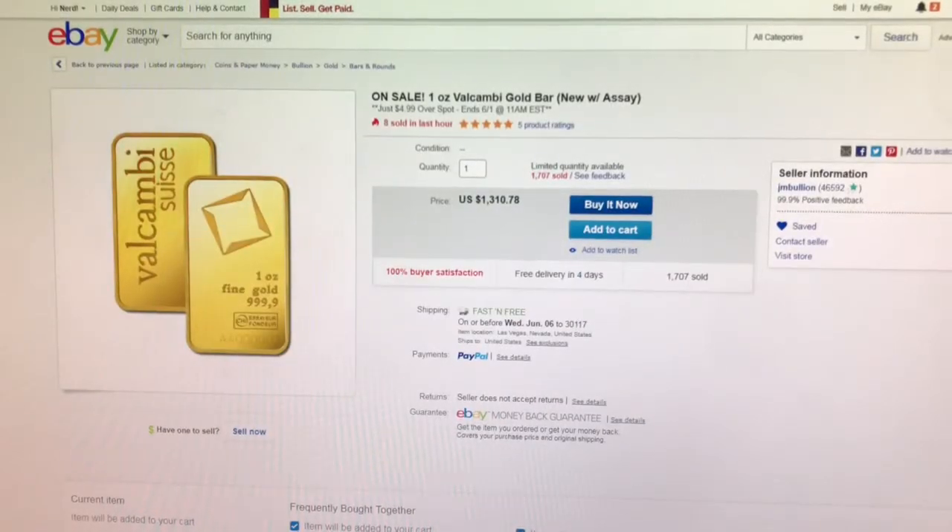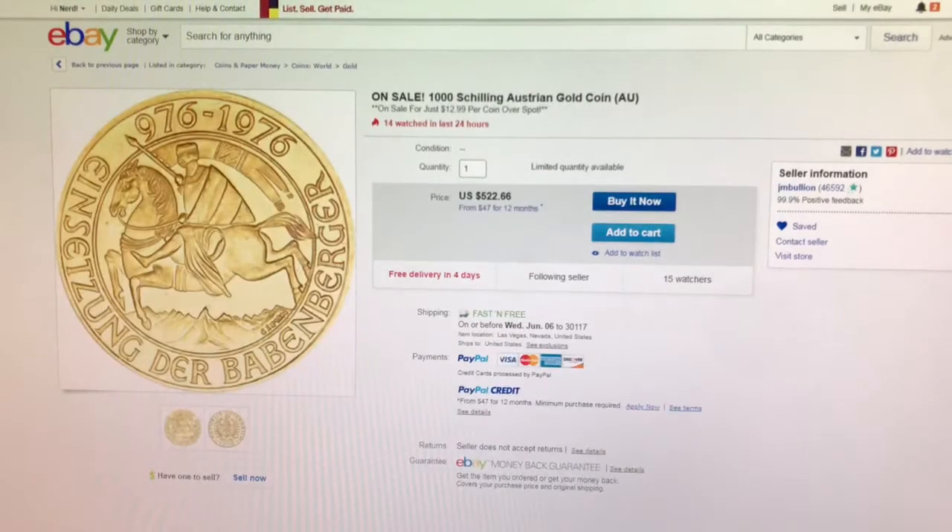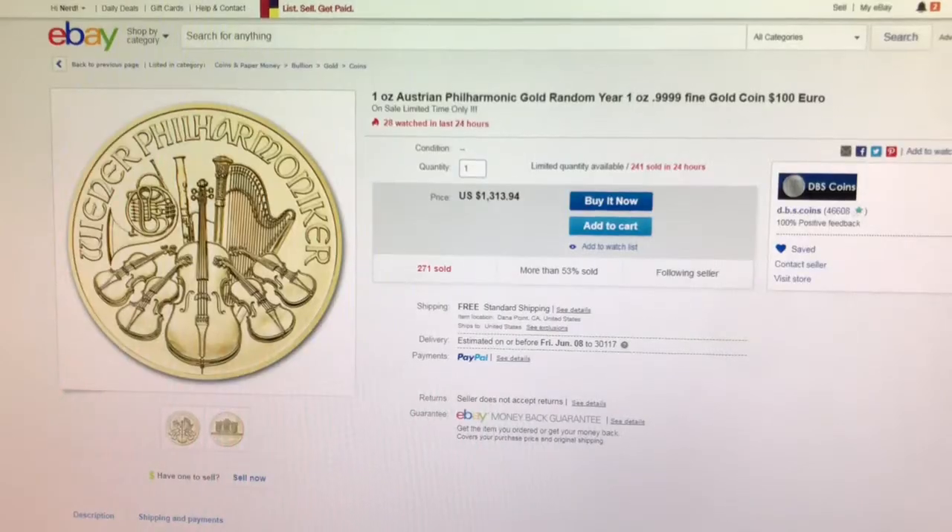Next is from JM Bullion. This is a one-ounce gold Valcambi Swiss bar in assay for $4.99 over spot. Next, also from JM Bullion, this is a 1,000 shilling Austrian gold coin for $12.99 over spot.